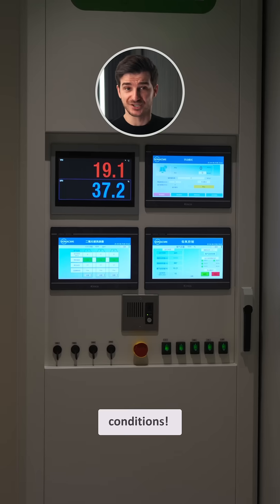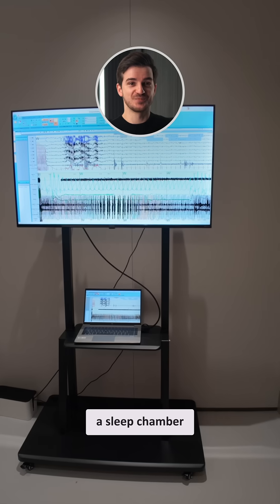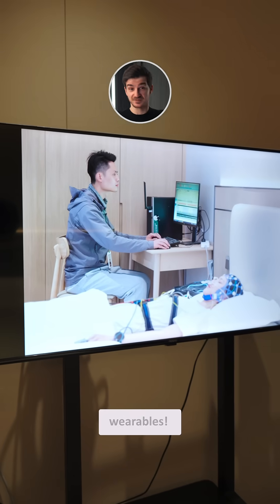There was even an altitude chamber to simulate even tougher conditions. And speaking of chambers, they also had a sleep chamber to measure and optimize the sleep tracking on their wearables.